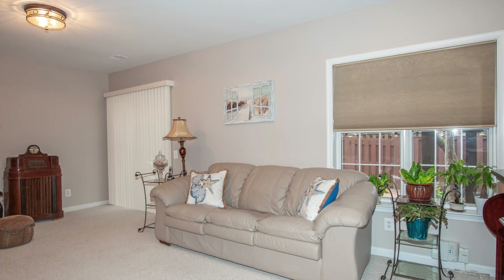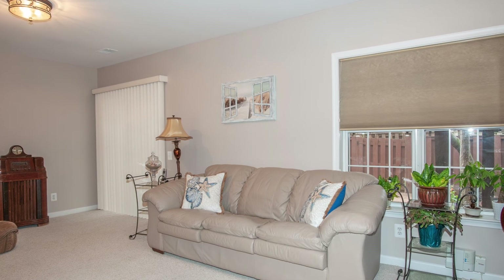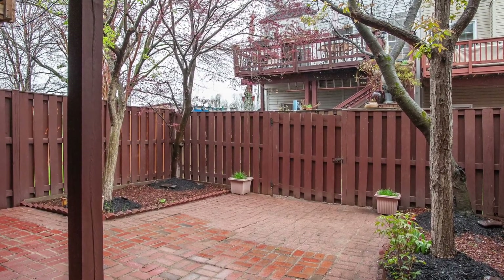The walkout lower level is actually ground level and offers lots of natural light. It includes a rec room, a half bath, and a sliding glass door leading to the covered paver patio and fenced-in yard.